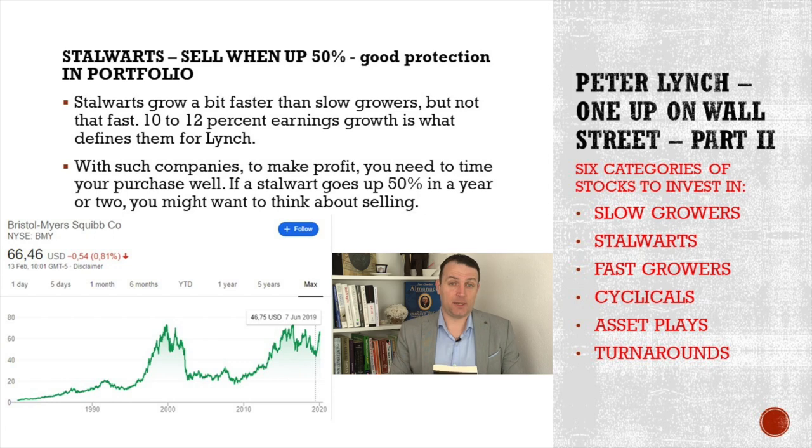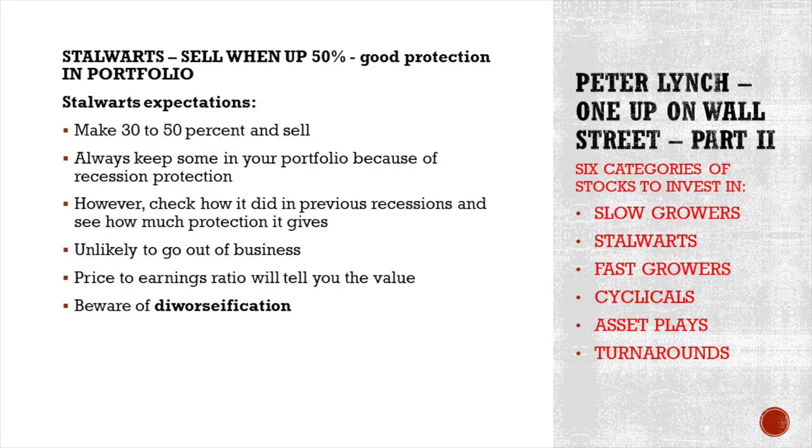Lynch owns such companies because they give good protection in recessions — companies that continue to grow and do their own business regardless of what's going on in the economy. Check how each performed in previous three, four, or five recessions; go a lot back in time to see how earnings were hit and what the dividend payout was. The expectations for stalwarts: make 30 to 50% and sell. Always keep some in your portfolio for recession protection. Check ups and downs during recessions — it's unlikely these companies go out of business. Price-to-earnings ratio will tell you the value, and beware of diworsification.